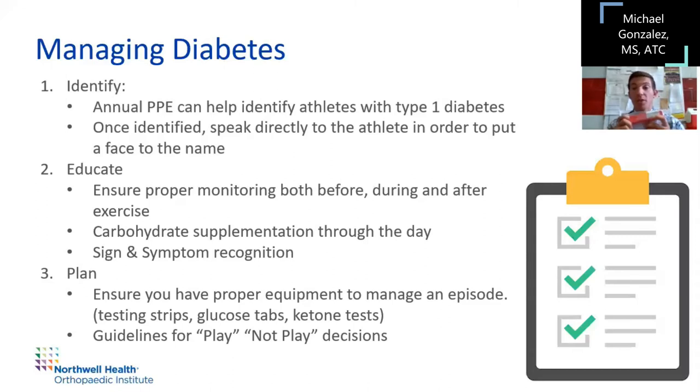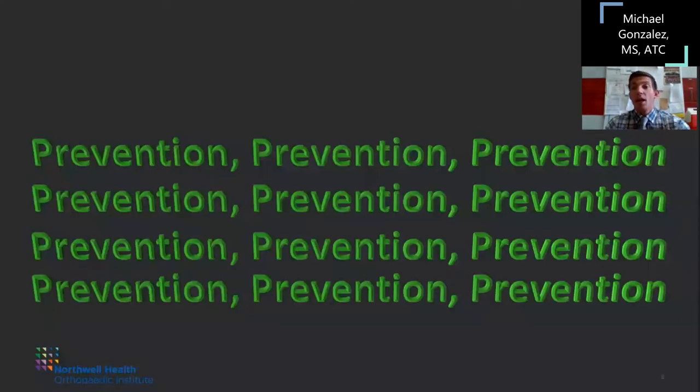Have the emergency glucagon injection available. Have a diabetic plan, and if things get out of hand, activate your EAP. Also, set strict numbers with your diabetic athletes — guidelines for play and not play. If they're super high, we'll talk about ketone testing. If they're low, make sure their numbers come up to normal before they start participating. The biggest thing about diabetes is prevention. I've worked with a number of diabetic athletes and luckily have never had to go into an EAP situation, because any time an athlete seemed to be developing symptoms of hypoglycemia, you take care of it before it reaches the point where emergency medical assistance is needed. Prevention is key.